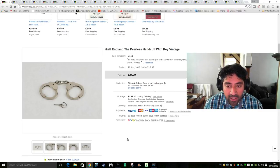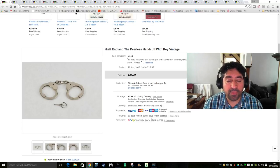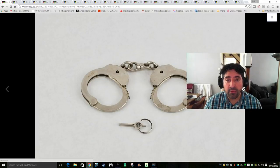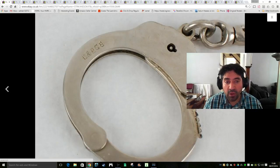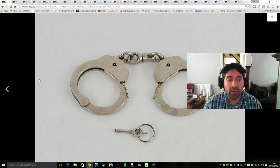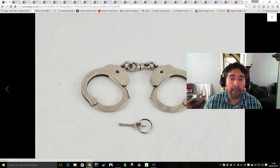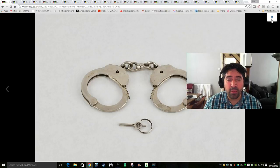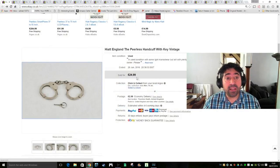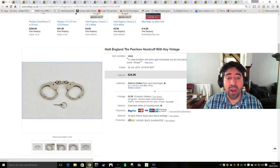Next item is some handcuffs - these are Hyatt England Peerless handcuffs with key. I overpaid on these; I paid around £15 with fees at auction. They looked like they could be worth some money but it turns out I overpaid. I didn't have a great photo to work from. In the end I sold them very quickly but not for a lot of profit - £25 plus £3 shipping, so not the best sale there.